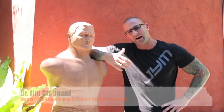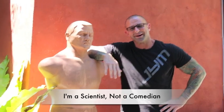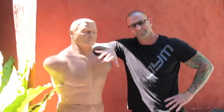Hey guys, just hanging out here with my buddy Bob, who happens to be a dummy — which every member of the gym army is not. The reason I'm doing this video is to cover a question that I get a lot when it comes to pre and post gym.